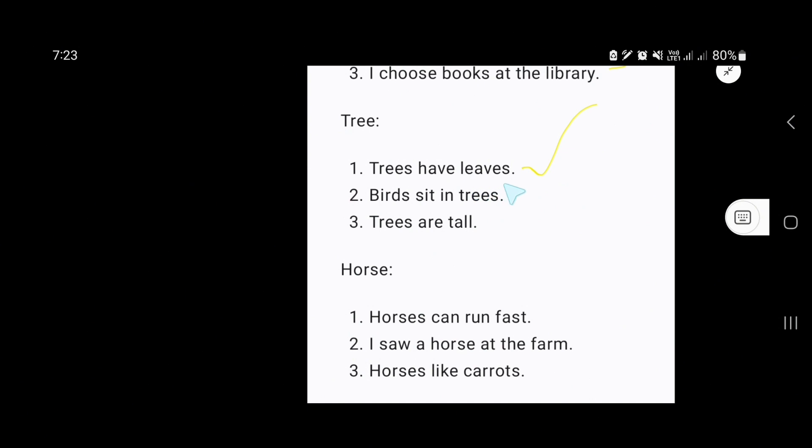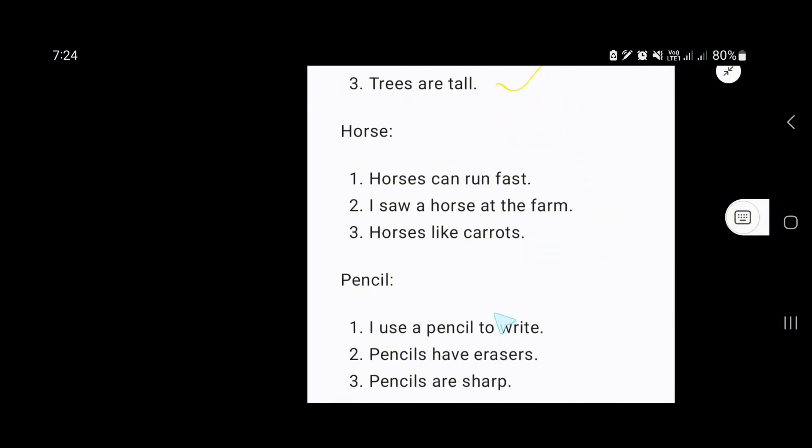Trees have leaves. Birds sit in trees. Trees are tall. Our next word is horse. Horses can run fast. I saw a horse at the farm. Horses like carrots.